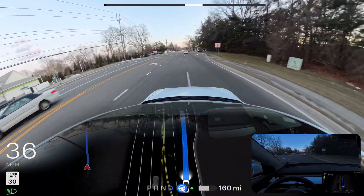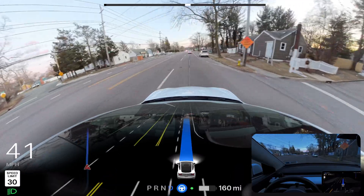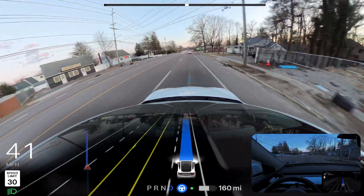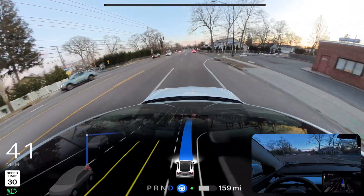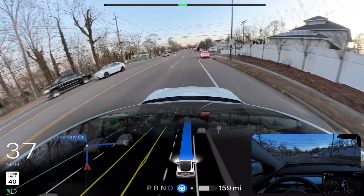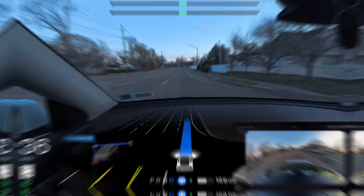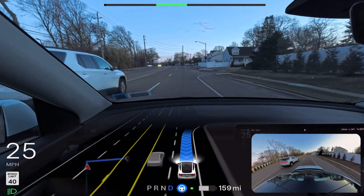Immediately changing the lane because we're going to make a right turn after two or three blocks — the car did everything superbly, amazing job, very confident, no problem. We need to slow down to make that right turn, and it is trying to follow that white car, mimicking its behavior. Now we're going to make a right turn — very good job, perfectly done.